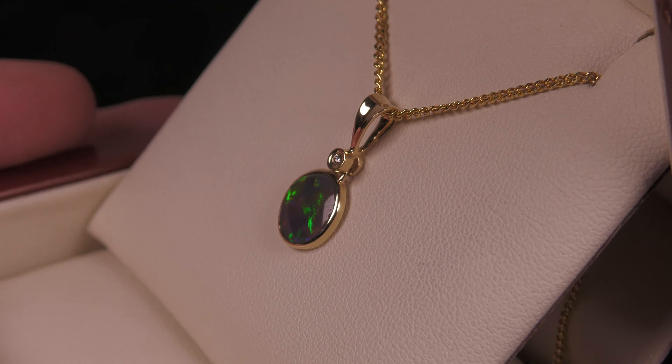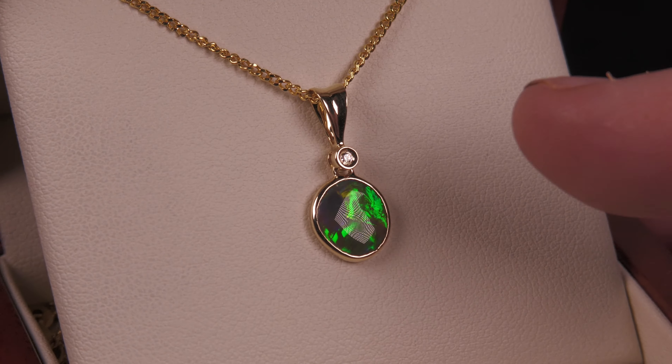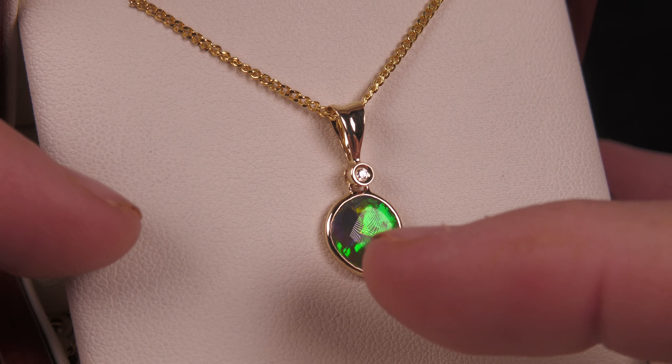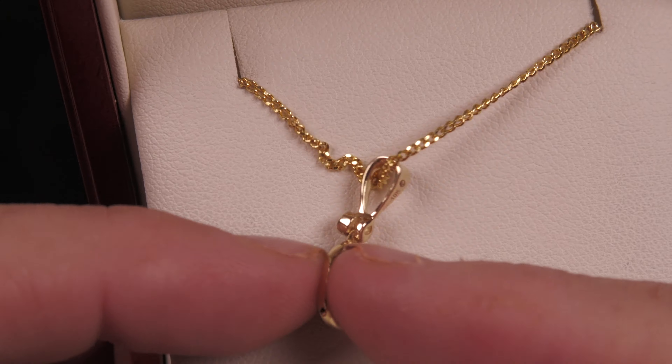Set in 10-carat yellow gold, with a little natural diamond at the top there. Very accurate, high-quality making, where the opal is not just glued in — the metal is actually pushed over and holds the opal in place.